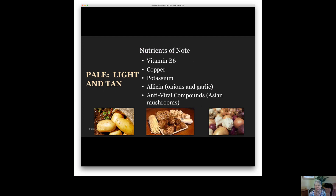Our fifth color group is actually pale — it doesn't have an intensity of color, including tan, beige, and white. There are lots of different things that fit into this category, but I want to bring your attention to two. One is mushrooms. A study randomly divided people into two groups and gave them all the same heart-healthy, anti-inflammatory diet, but one group also had an additional serving of mushrooms a day. That group showed better immune responses than the group without mushrooms.